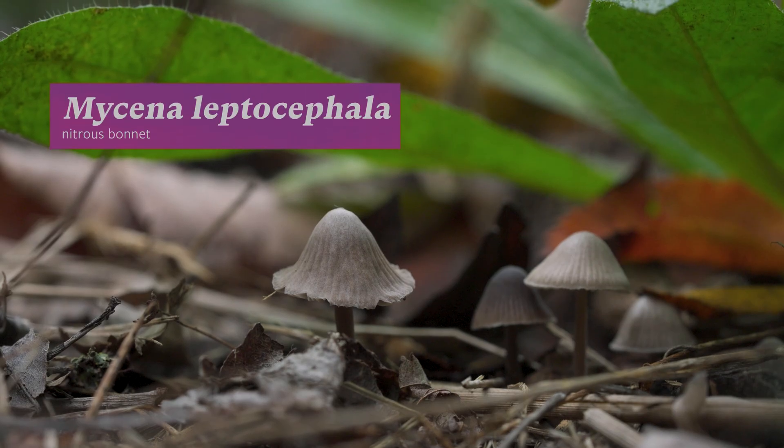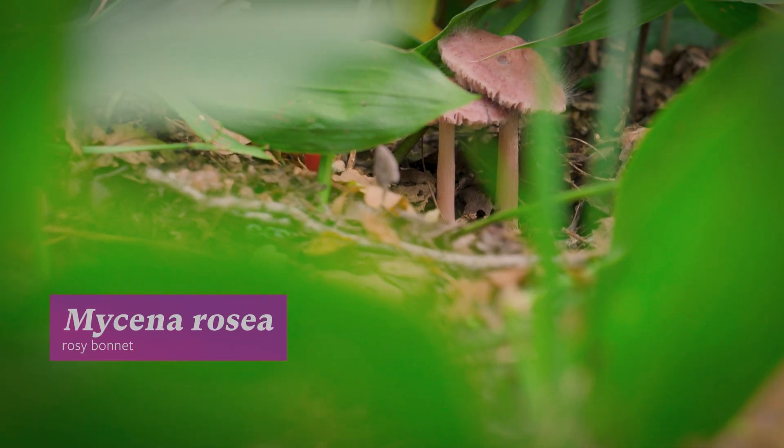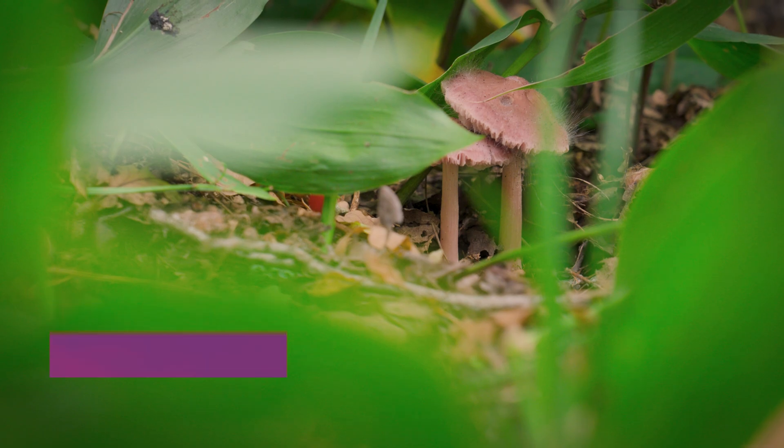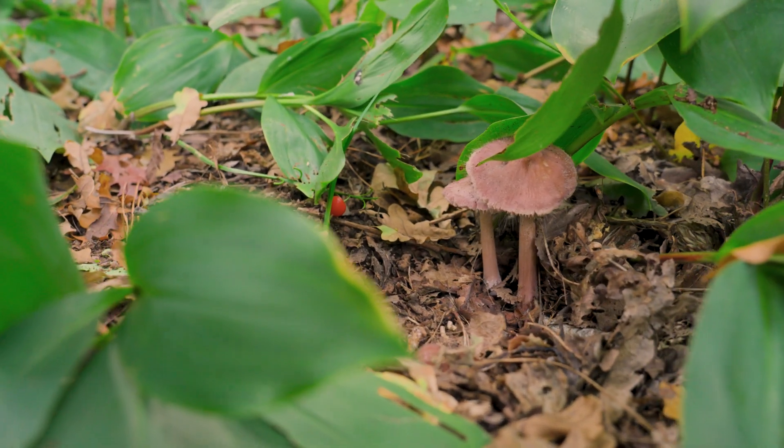Bonnet mushrooms have pointed caps and thin stems. They can appear at any time of year on damp dead leaves and twigs, turning carpets of fallen leaves into rich organic matter, building healthy soils from the top down.